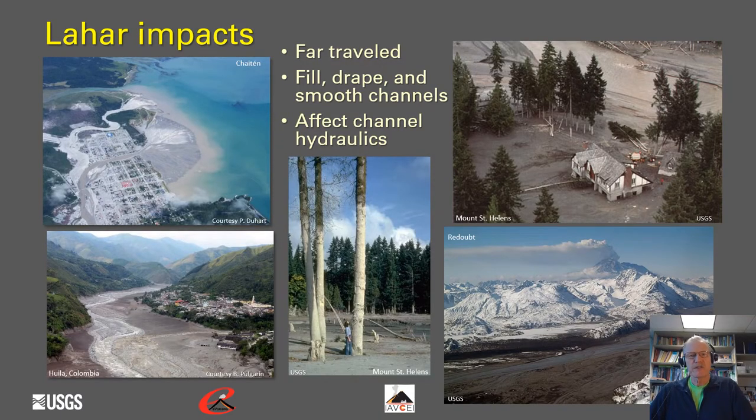The impacts of lahars: they can be very far traveled, they can fill, drape, and smooth channels, and they're often quite sandy, depositing vast amounts of sand along river channels that affect channel hydraulics. At Chaiten Volcano, the original channel passed to the left of the town, but aggradation caused the river to divert through the town. Lahars can be quite deep when passing down river channels, and they have significant impact on channel hydraulics.